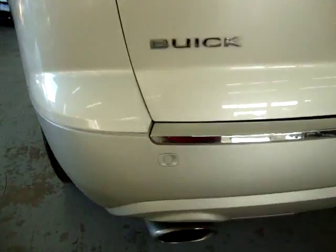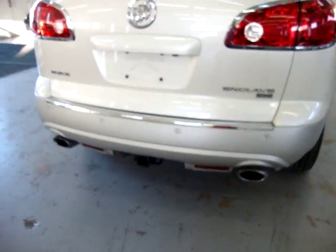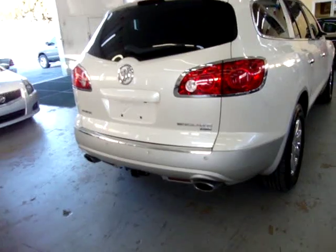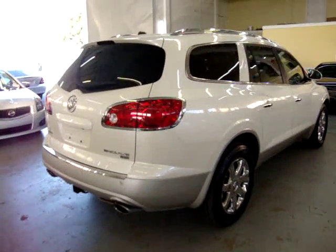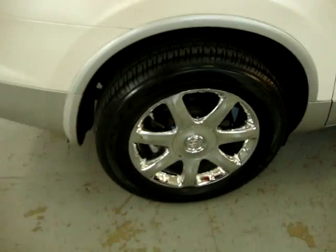Back here in the rear, we've got four backup sensors, dual exhaust, and the car is running right now. We also have a heavy-duty towing package. I believe it's also got a power tailgate, but we'll get into the options in just a few minutes. There's also a roof rack, OnStar, and a number of other options we'll get to once I get to the inside.